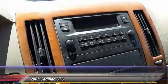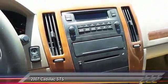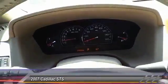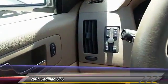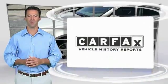Power windows, dual zone climate control, satellite radio, and tilt steering wheel. This vehicle offers reliability and good looks at a great price, so come in and take a test drive today.